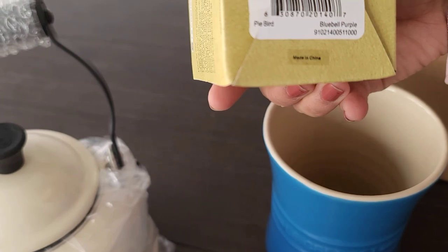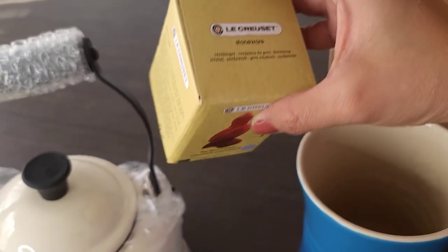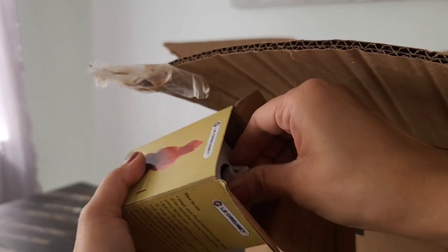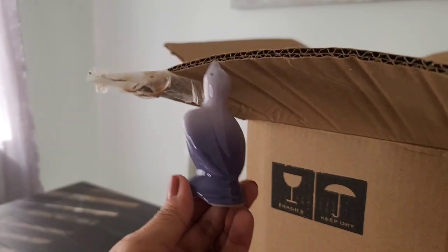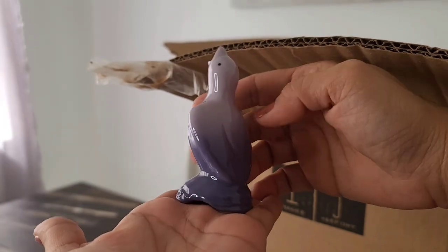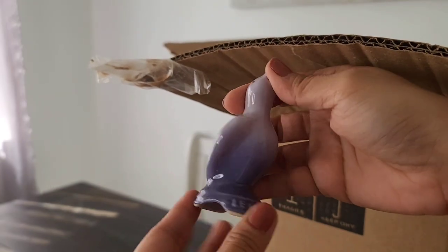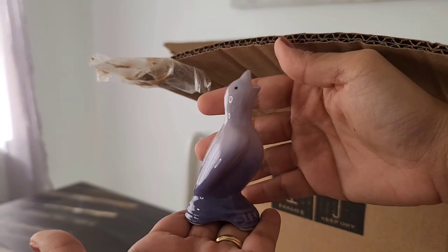And what color is this? This is blue bell purple. Oh my gosh, that is so cute! Let me open it. Oh my god, it's so cute, come on birdie! Look at that. It's pretty — I finally got a pie bird! It's not pink but it's still super cute, it's still very pretty.